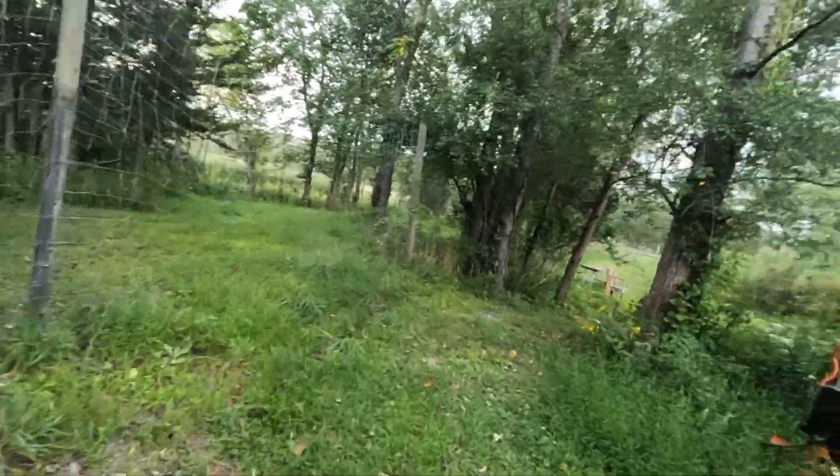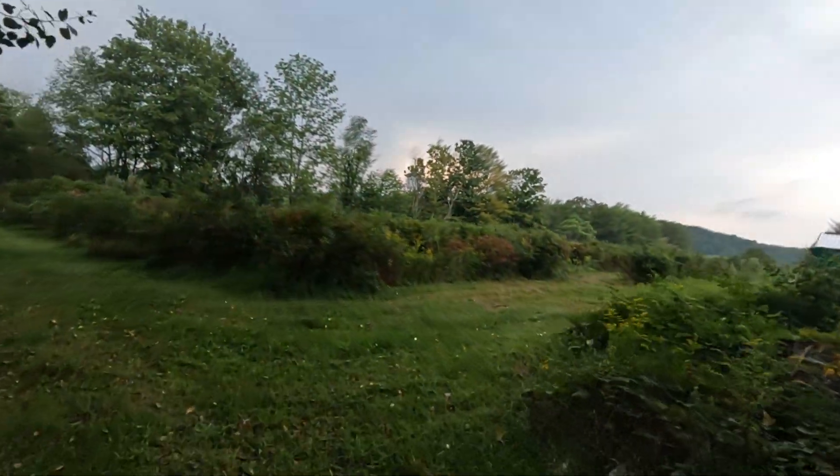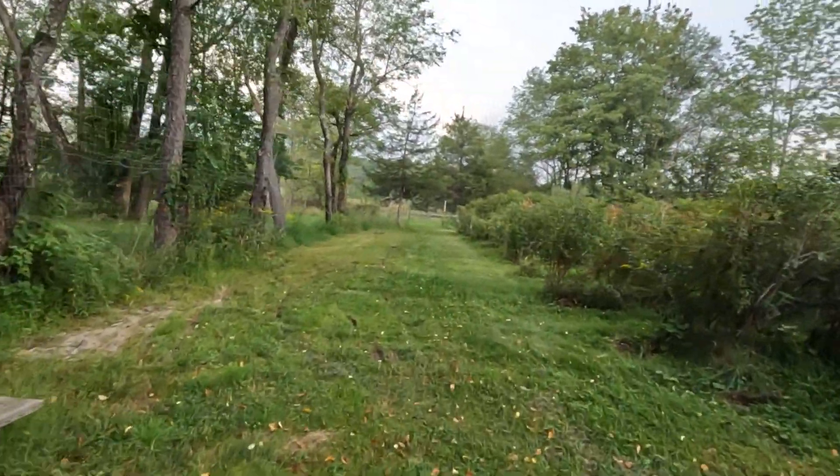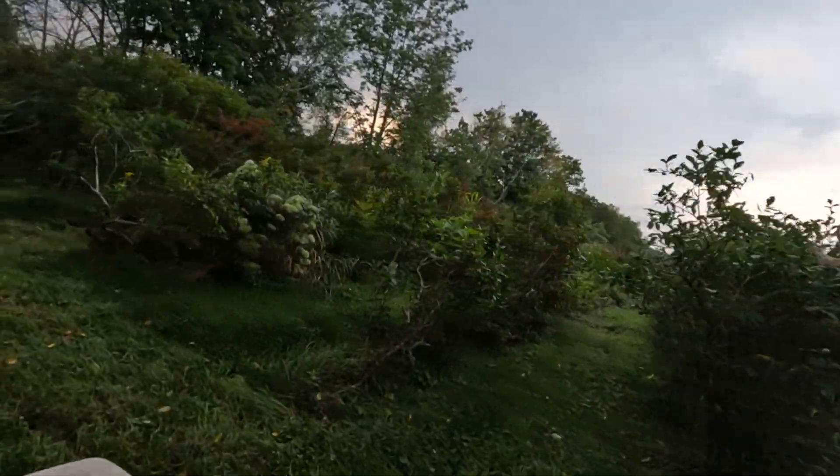With that storm coming I'm just going to hang out here, not going too far back. A lot of blueberry bark here - a lot of pruning needed.